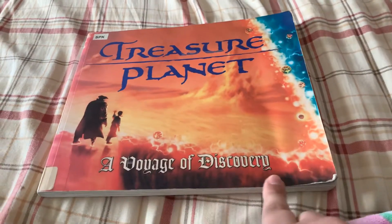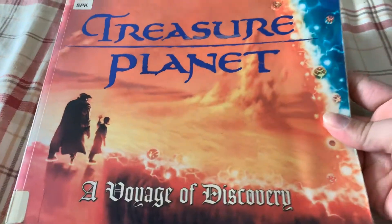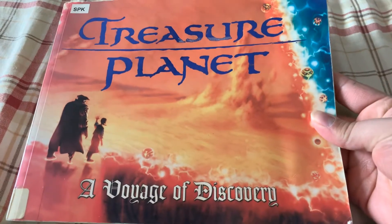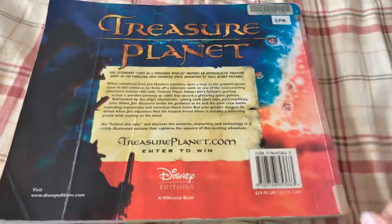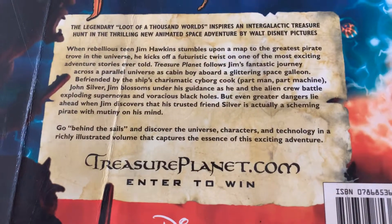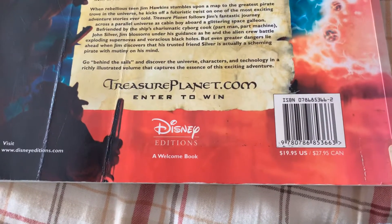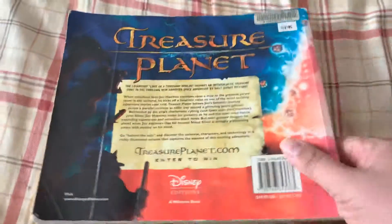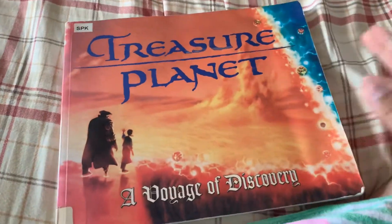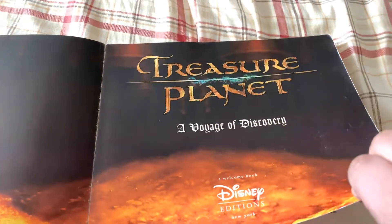Next we got Treasure Planet: A Voyage of Discovery from 2002. This is basically an art book slash making-of-the-film that I got from Anne Arundel County. That's what the back of it says. I didn't even know this existed until I was roaming Marina's CCPL, which is the interlibrary loan system for Maryland, which is really beautiful.